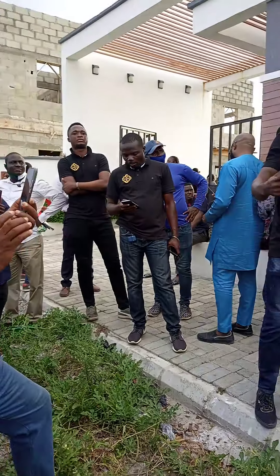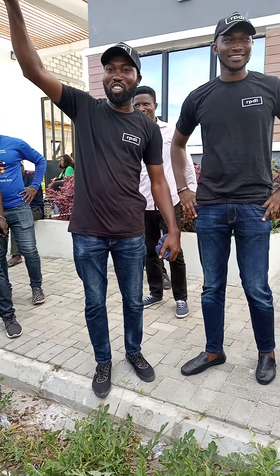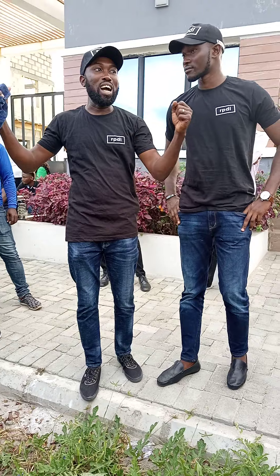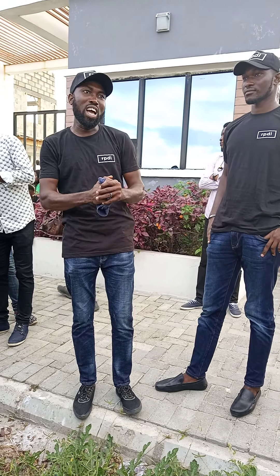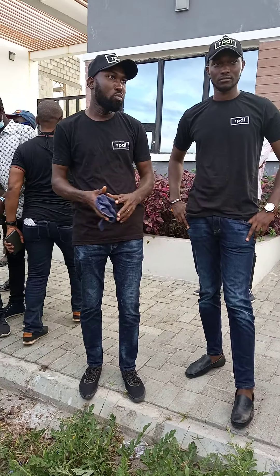Welcome to Westbury Homes. I'm Stanley of real estate — Ebu Ka is the big brother. Westbury Home is an estate located inside Beachwood estate, and it's in a wonderful location.